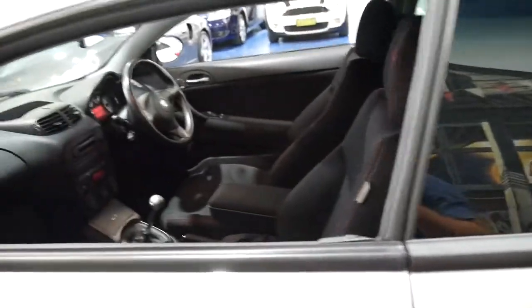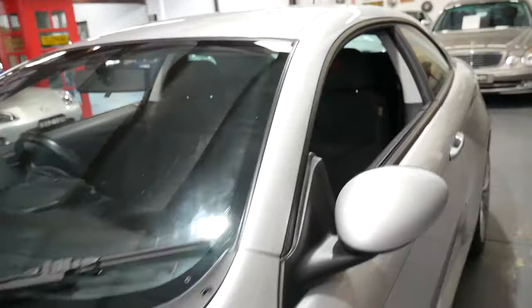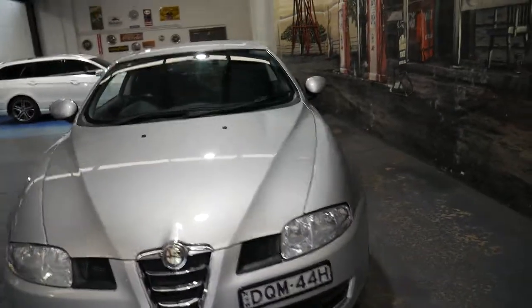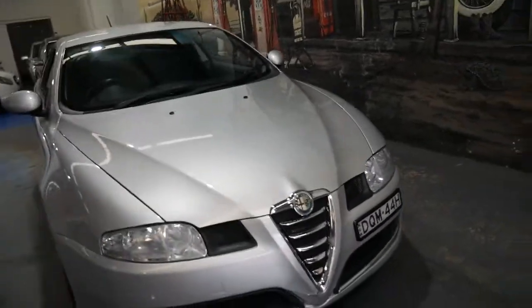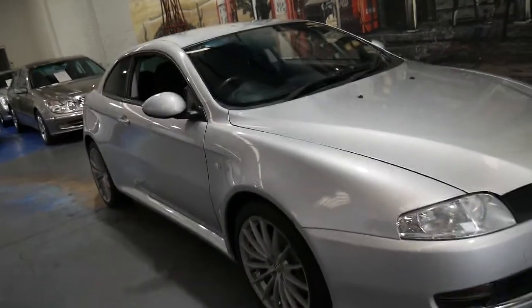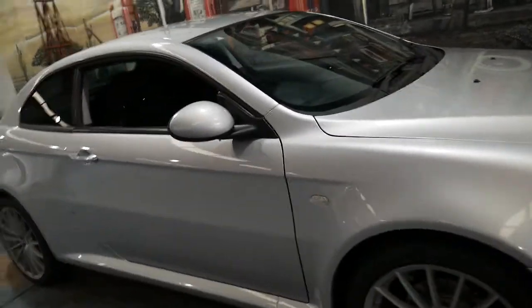We've got a couple of Alfas at the moment — we've got this car, a 159, and a Brera manual as well. It's because when we see a good car, especially an Alfa with good books, manual, petrol, we buy it.